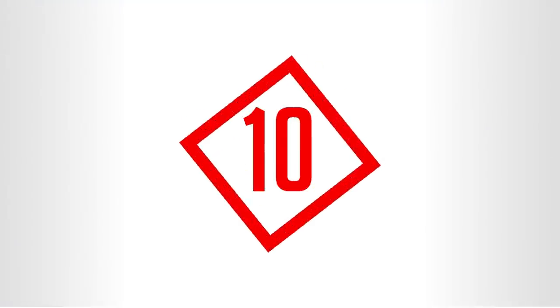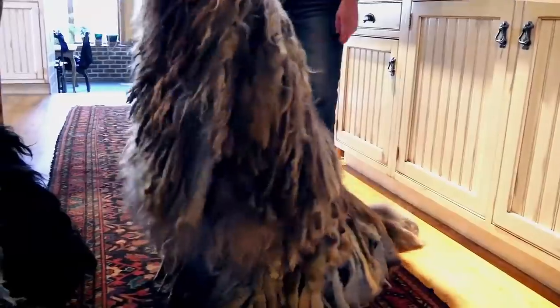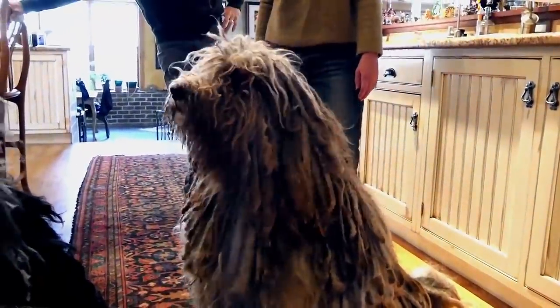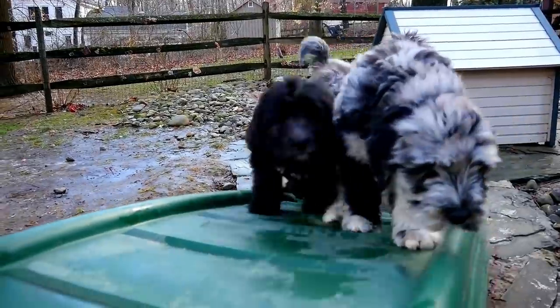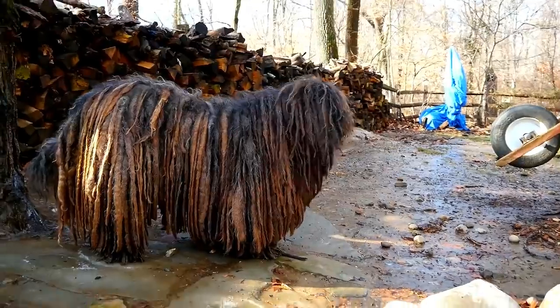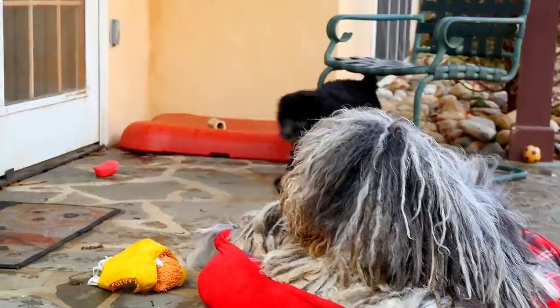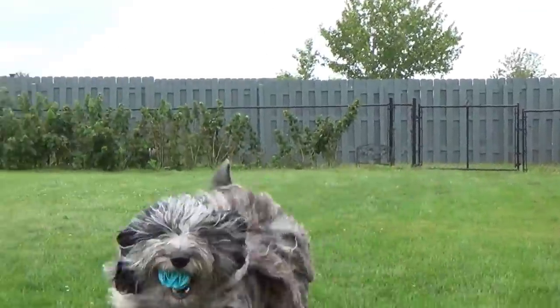Number 10: the Bergamasco Sheepdog. Beneath that one-of-a-kind coat is a large muscular shepherd dog with an ancient pedigree. But since it's the coat that makes this dog quite amazing, let's focus on that. The Bergamasco Sheepdog has hair of three different textures that form naturally occurring loose mats or flocks covering the body and legs.